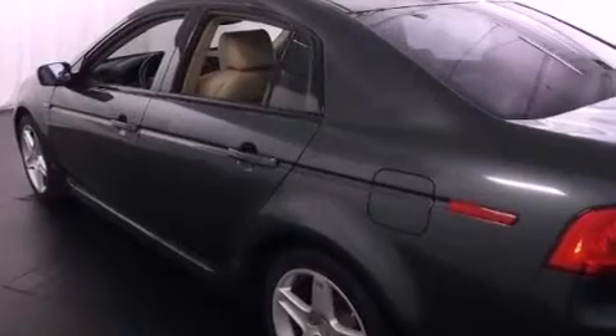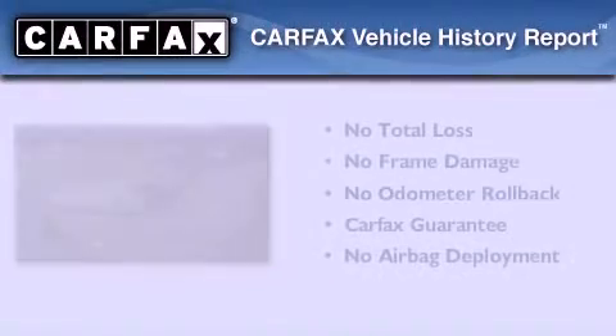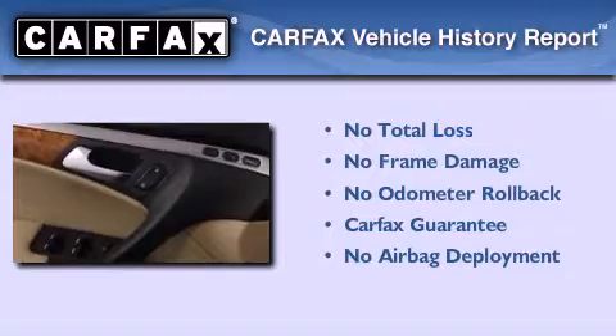Rear curtain airbags, air conditioning with automatic climate control, heated side view mirrors, and satellite radio. Not to mention that this Acura qualifies for the Carfax buy-back guarantee.